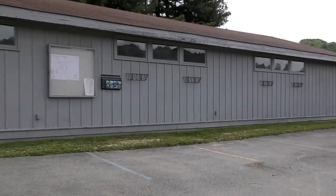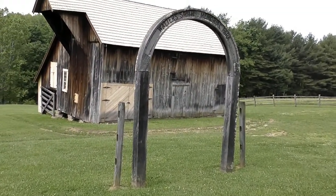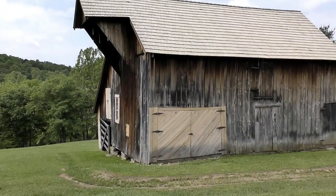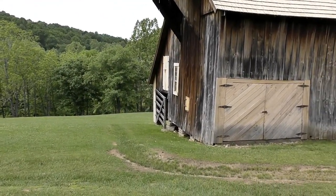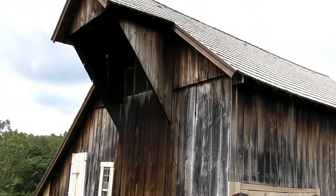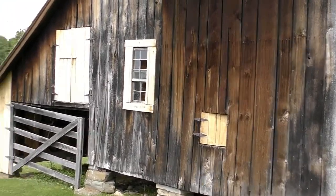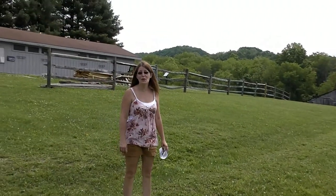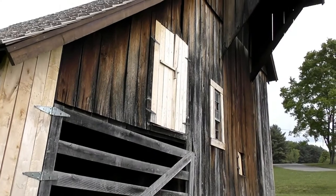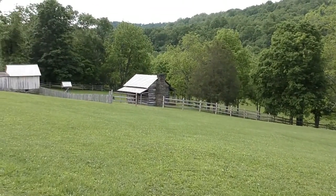It appears the museum is closed. However, we are going to walk around the barn area as we enter through the archway of Watersmith Memorial Park. I am now officially entered into how it was in the old days. Look at that old barn. Old barn here at Watersmith — we're going to check out this old cabin next.